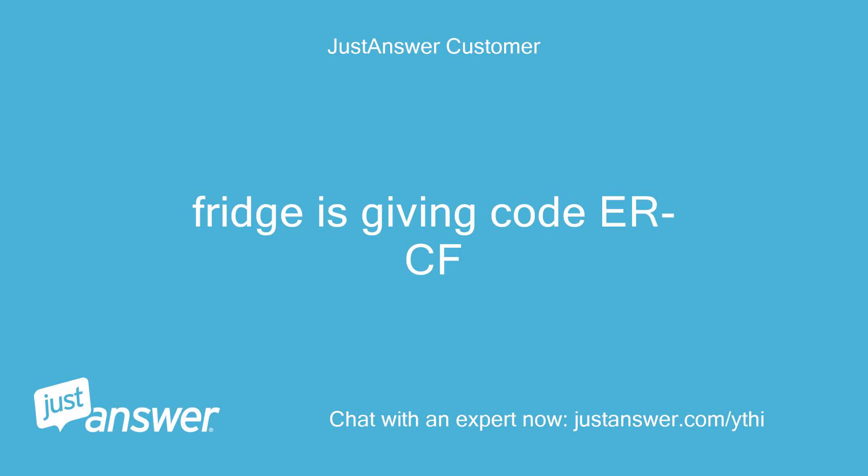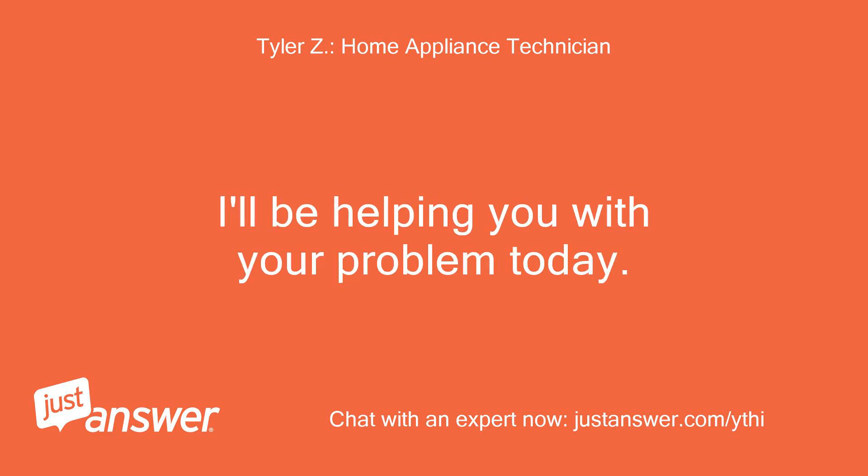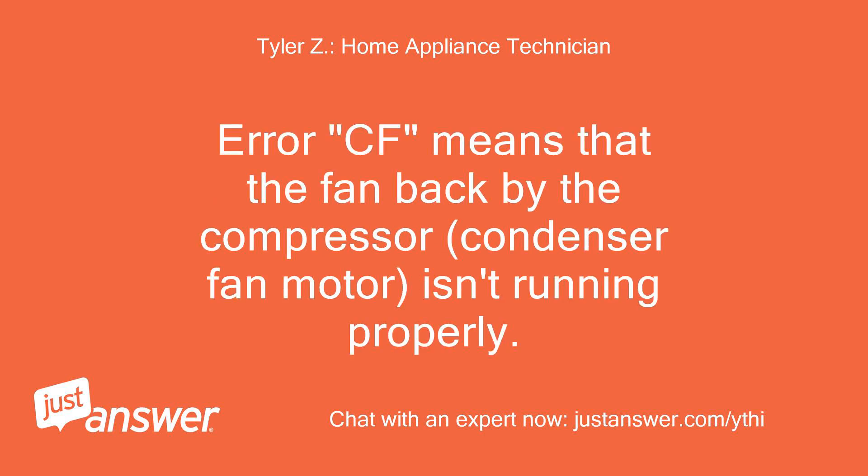The fridge is giving code ERCF. Hello, and thank you for using this service. I'll be helping you with your problem today. ERCF means that the condenser fan motor — the fan backed by the compressor — isn't running properly.